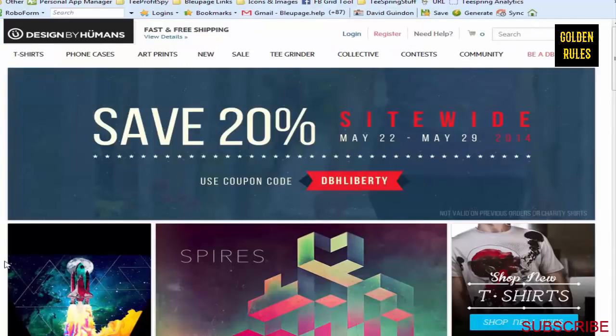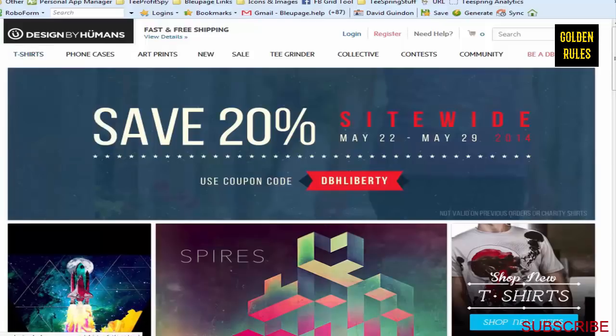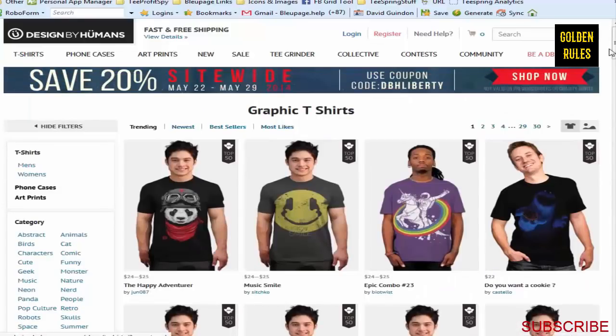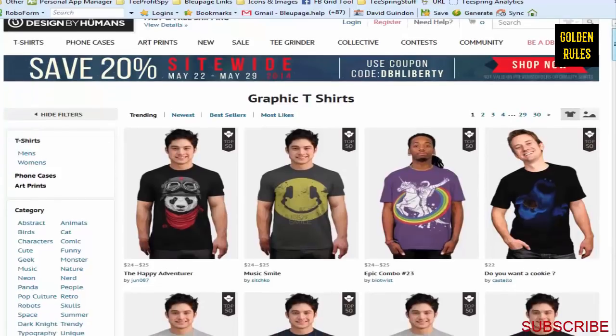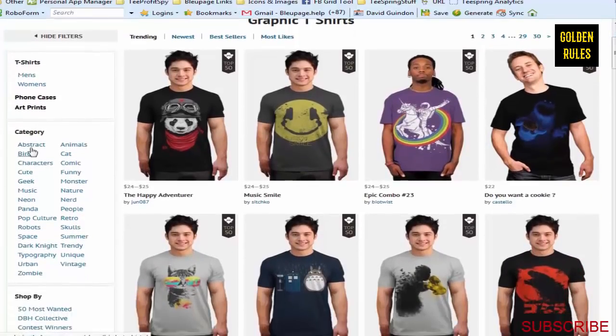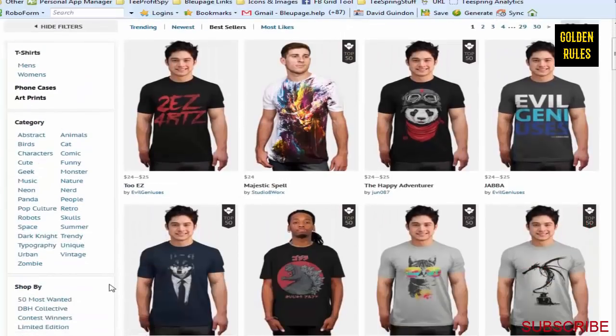Here's another resource called Design by Humans. There are some really good designs here - I was browsing around this a few weeks ago and was blown away at some of the stuff I found. You can get to the best sellers for all the different categories right off the top, so you can quickly see what's working and test it out.